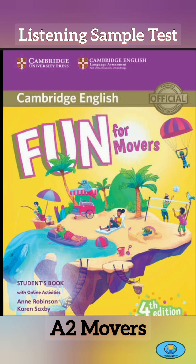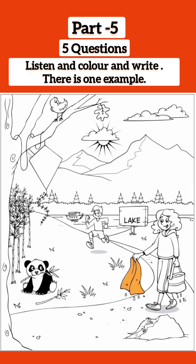Hello. This is the Cambridge English Movers Listening Sample Test. Part 5. Look at the picture. Listen and look. There is one example.